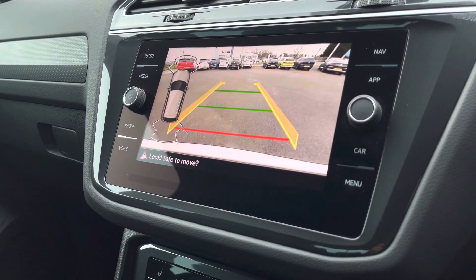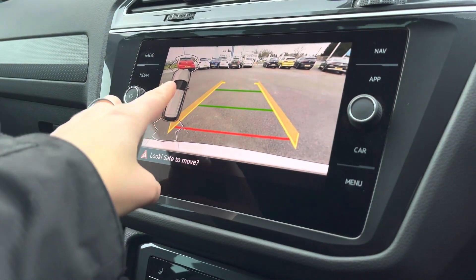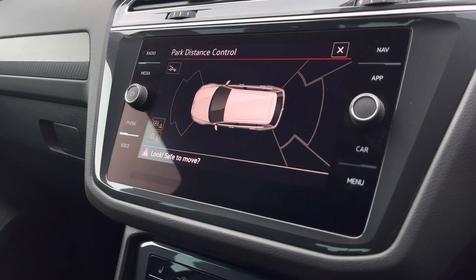When popping the vehicle into reverse, this is how your rear camera will appear on the screen. We also have your front and rear sensors that will give off an audible warning.